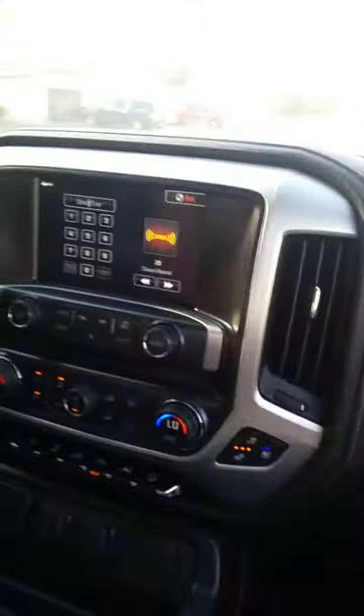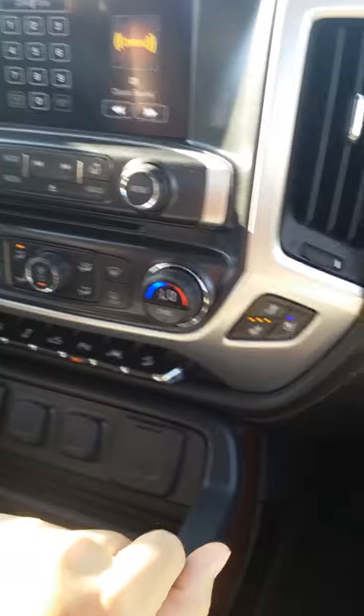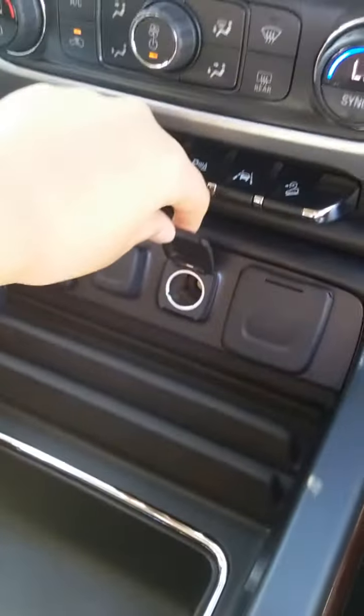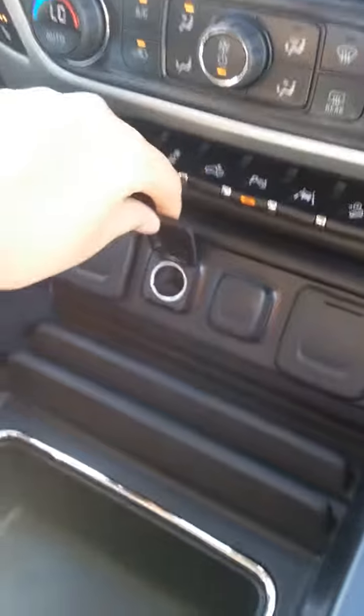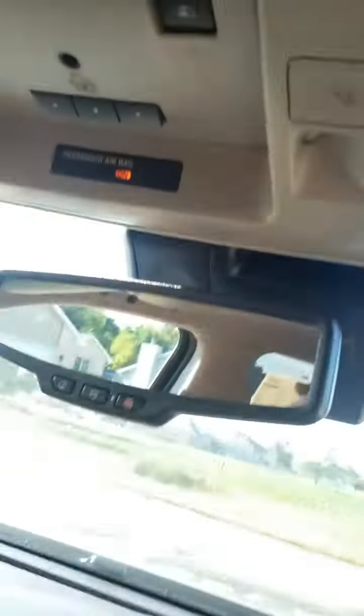It's got heated and cooled seats, a touchscreen radio, all kinds of electronics. We have an actual plug outlet, and then we have two USB ports and two glove boxes.